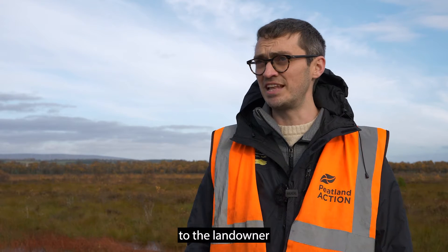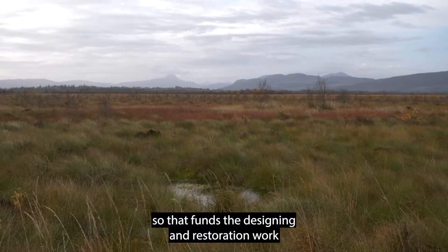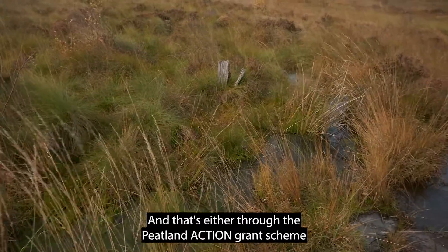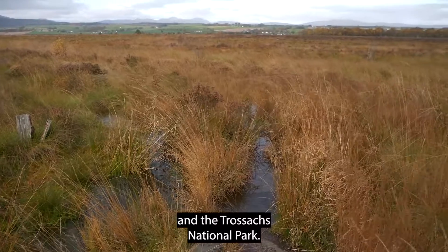In terms of expenses to the landowner, the cost for peatland restoration is covered by the Scottish Government through the Peatland Action programme. That funds the designing and restoration work and in some cases also funds monitoring on projects, done either through the Peatland Action grant scheme or through Peatland Action partners like Loch Lomond and The Trossachs National Park.